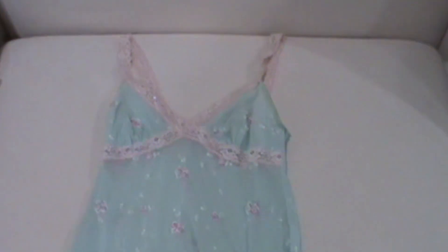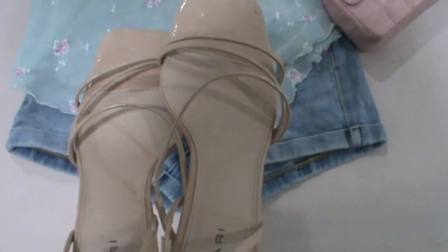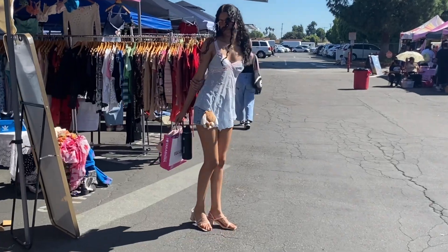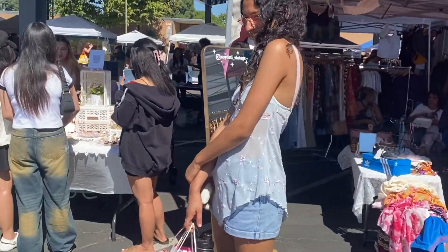Look number three starts with this stunning vintage Victoria's Secret cami — I think it's supposed to be like a nightgown but I don't care, I'm wearing it as a shirt. I paired it with this pair of Tacon denim shorts I got off Depop, something simple, and then of course my vintage Chanel flap bag that I use as an excuse to wear it. These new strappy heels from JC's complete it — it's a very Y2K fit at a little flea market.